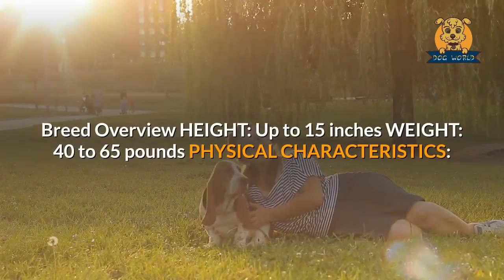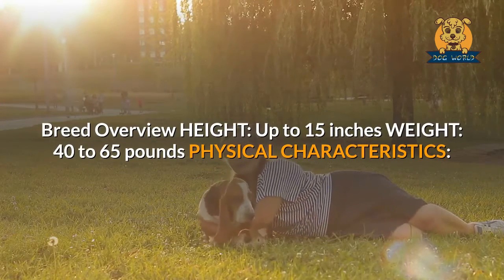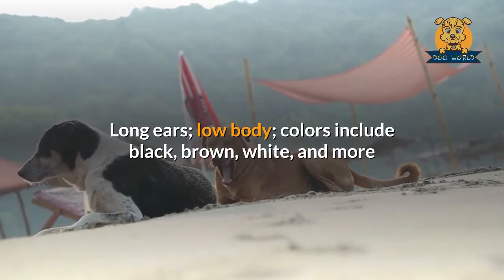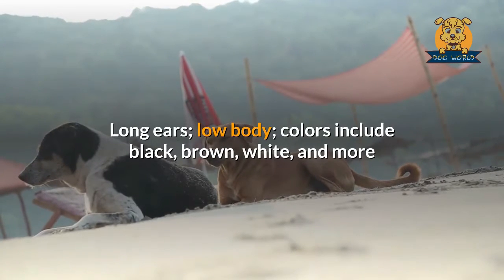Breed overview — height: up to 15 inches; weight: 40 to 65 pounds. Physical characteristics: long ears, low body; colors include black, brown, white, and more.